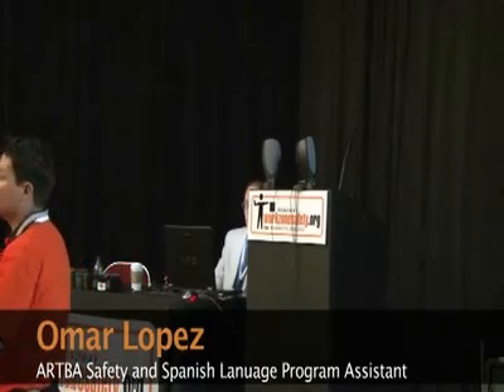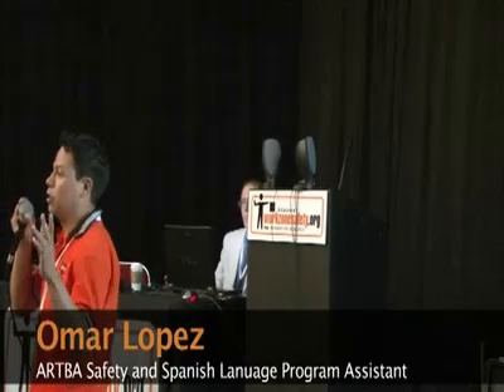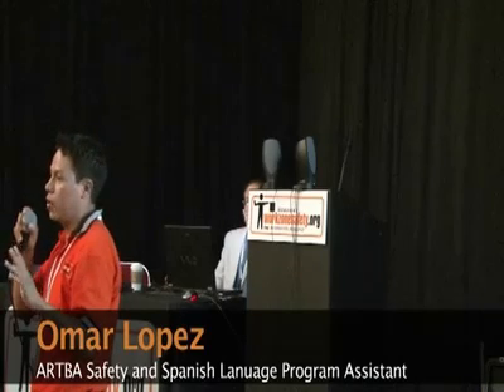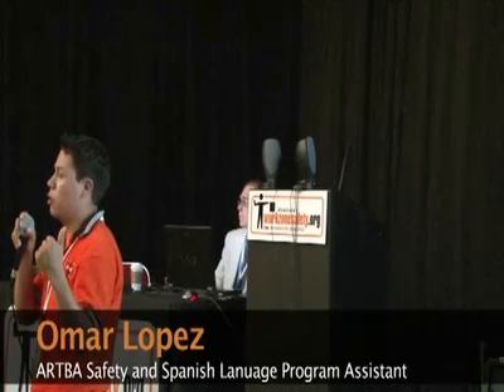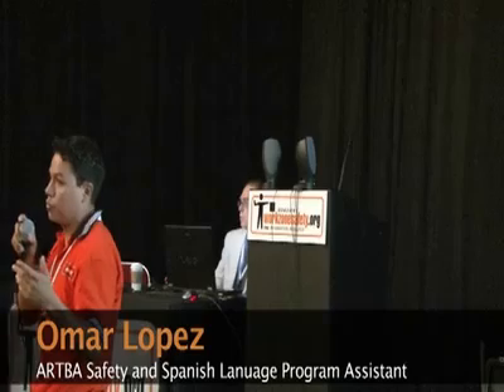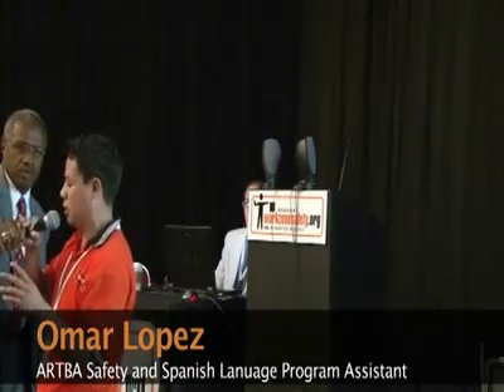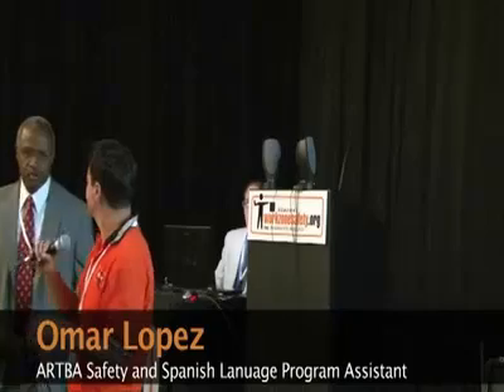So we're going to go through — I use this material a lot because I do training everywhere, doing OSHA 10-hour courses. And this is actually not a replacement for an OSHA 10-hour course, but you can use it.